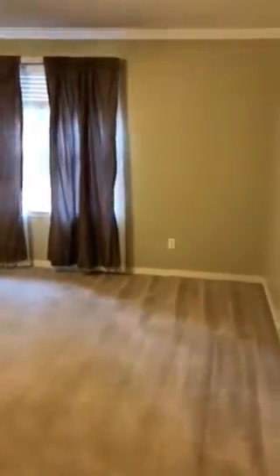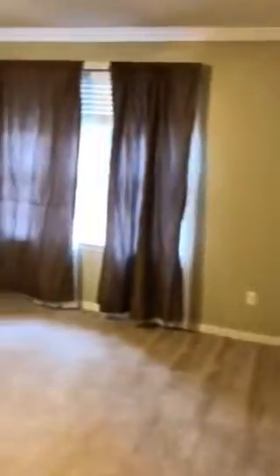The laundry room is fairly decent size with cabinets, but the light does not work in here. It does have a tile floor and leads in from the garage.